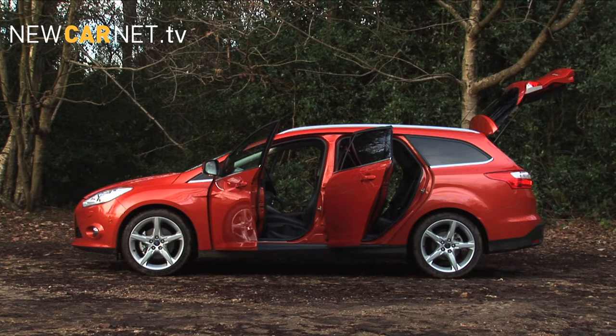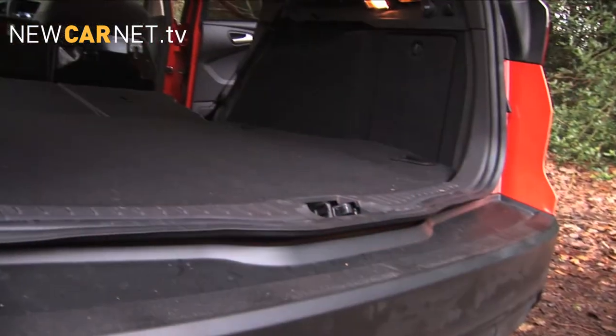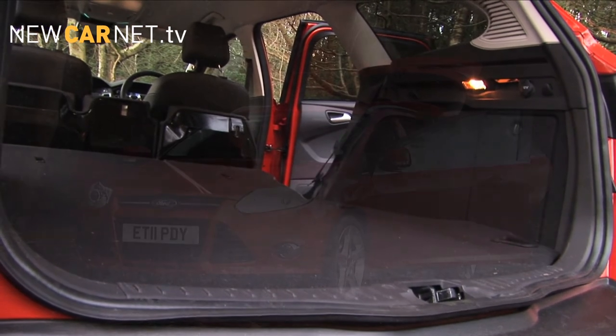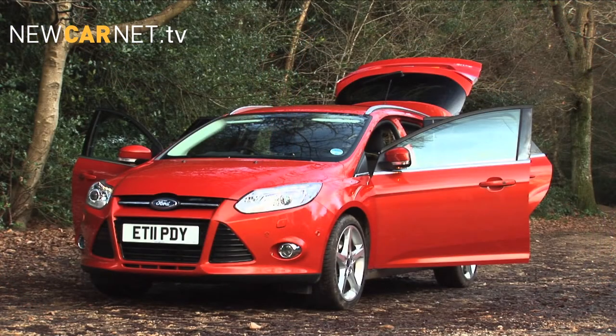But who chooses an estate over a hatch? Logically, anyone who has a practical need for more carrying capacity than a regular hatchback can offer — like, say, a sales rep or someone with a growing family.